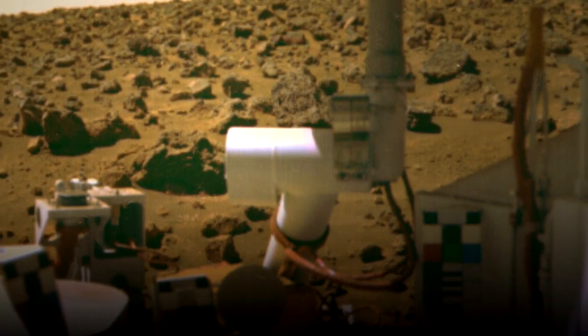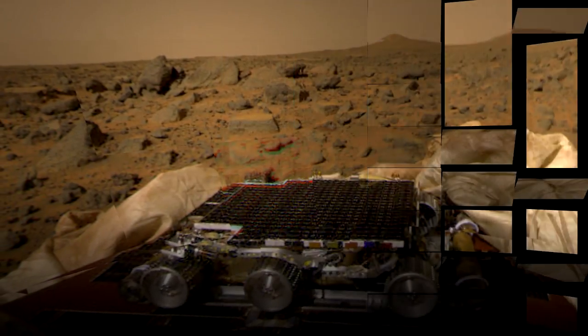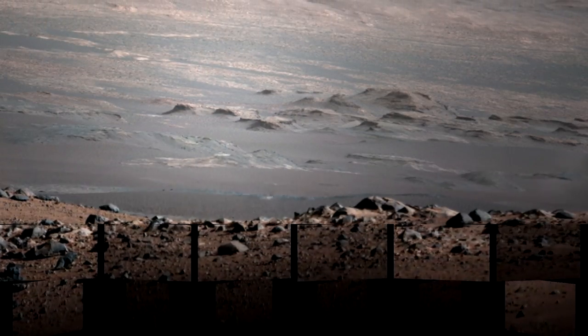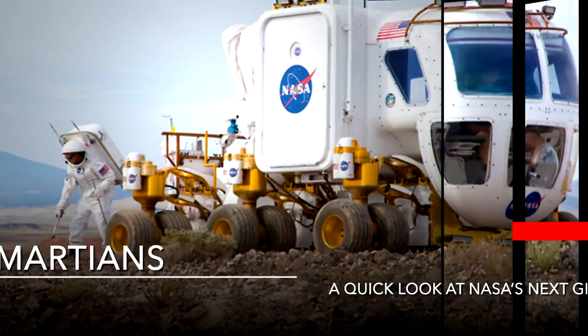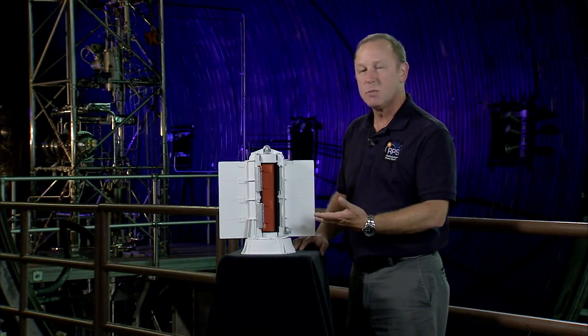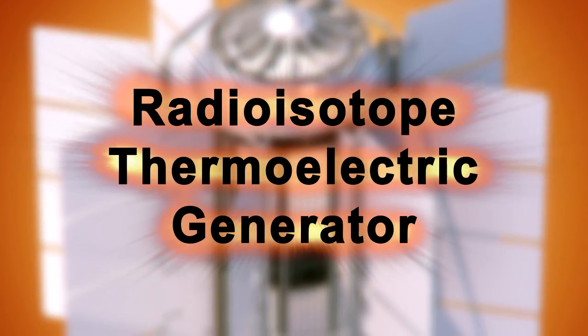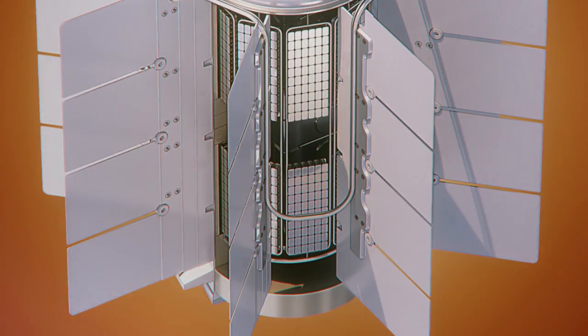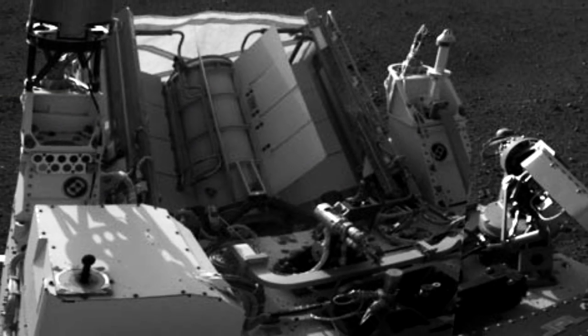Hi, I'm Lee Mason. I'm a power system engineer at the NASA Glenn Research Center. I work on power systems for space applications, and one of the systems that we work on is sitting next to me. It's called a radioisotope thermoelectric generator. It uses nuclear heat to produce electricity, and in fact, it's already in use on Mars, powering the Mars Curiosity rover.